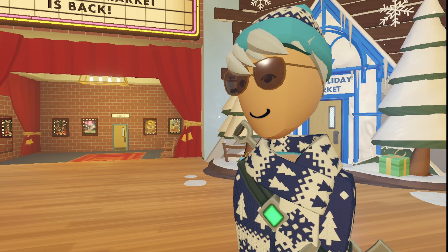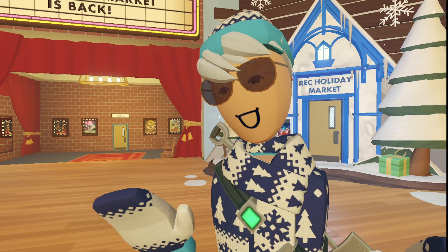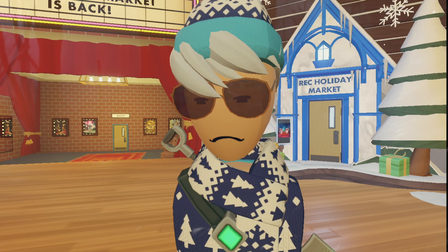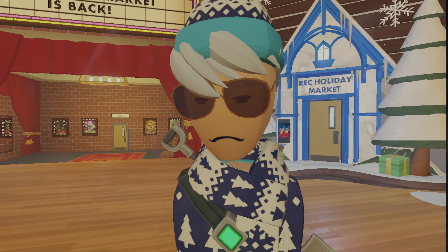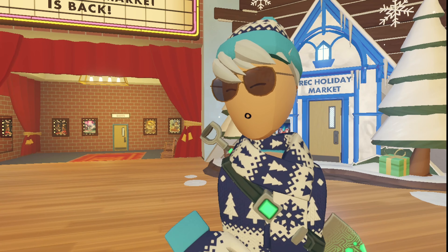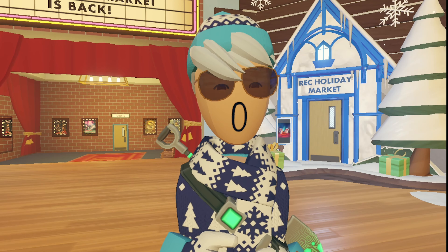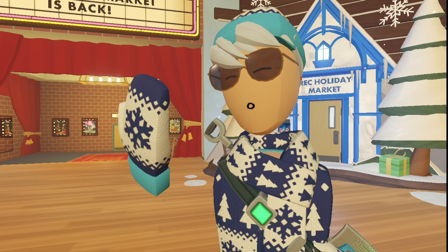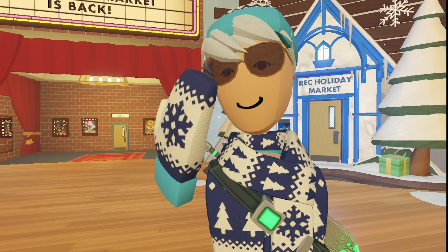Rec Room did one heck of an update with all of this new stuff. I still cannot believe they brought those winter sets back, but I am happy to have bought them — I am broke now. So what do you think about all of this? What do you think about the S lore and Rec Room bringing back these old items? Do you think they're going to continue doing this? I actually think they are. Every single time they add a new storefront, you see old items from like 2018, 2017 — how far are we going to go back?